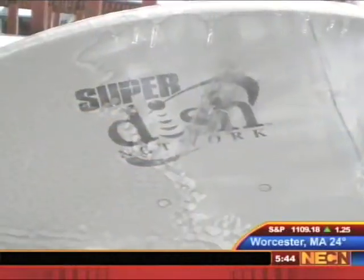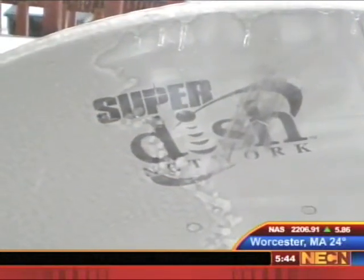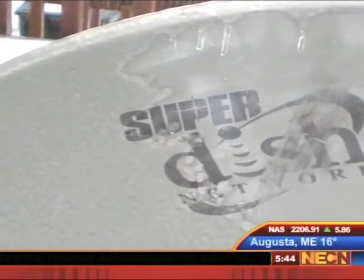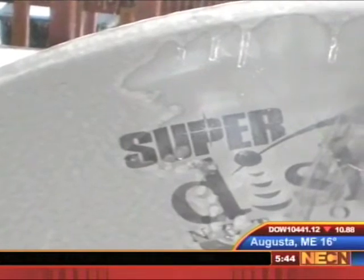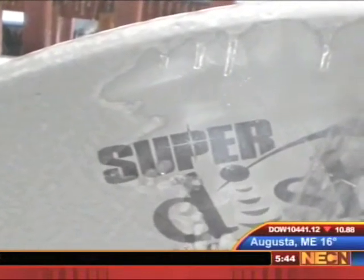The research team also tested the coating on a satellite dish outside in the freezing rain. Ice completely covered the untreated left half of the dish, but the right side with the anti-icing coating is completely ice-free.